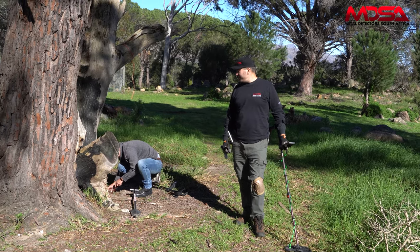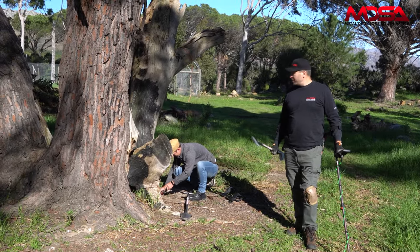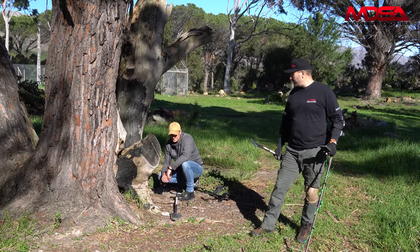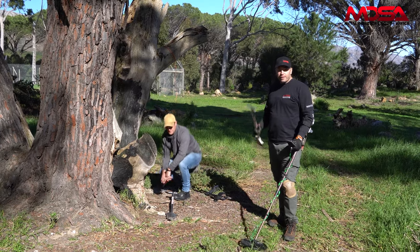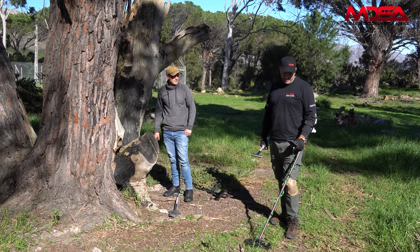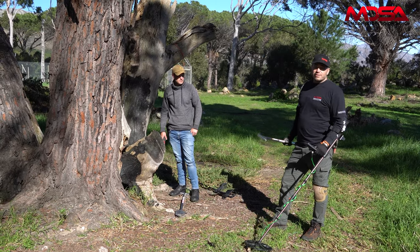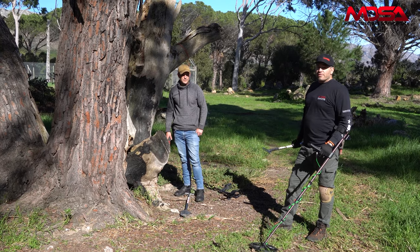Hey guys, John here - Metal Detector South Africa. Very excited, Mark is with us today and he's brought us to a permission, so thanks Mark for allowing us to come dig with you. Mark's new to the hobby - today is his second time out. We went park hunting with him a week ago and now it's his first relic hunt. I'm out with the Equinox 800 today - keep watching, I'll explain why. We're going to be doing live digs in an area where we know there are really old relics, farm relics, war relics. No one's been onto this property before, so we're really excited!